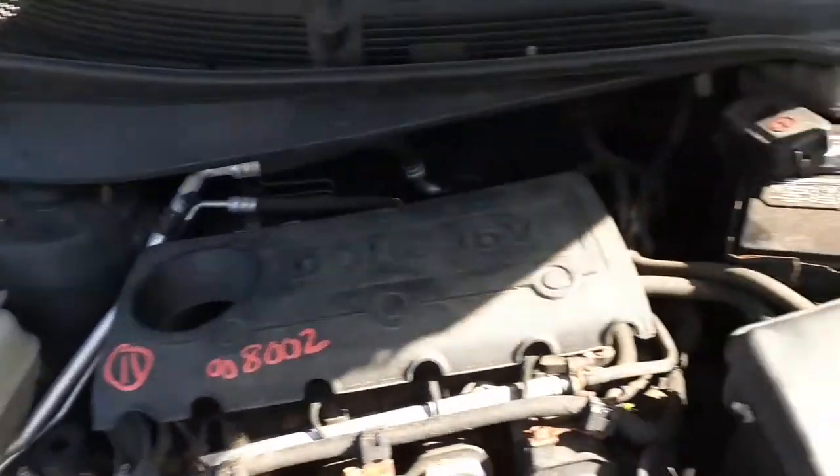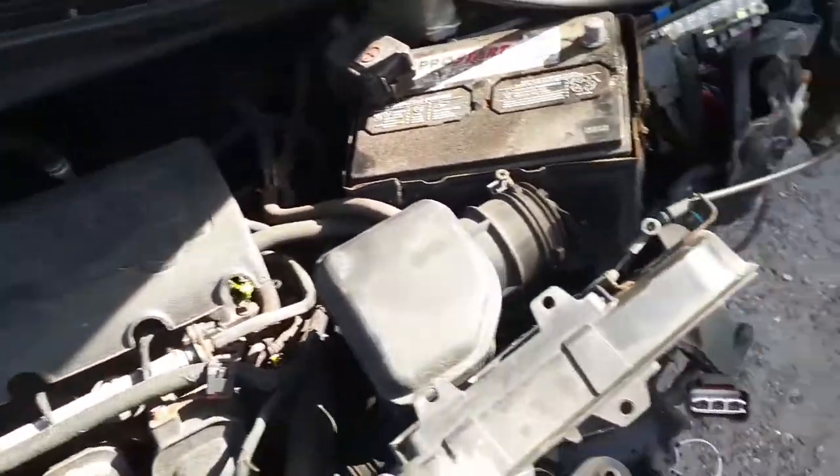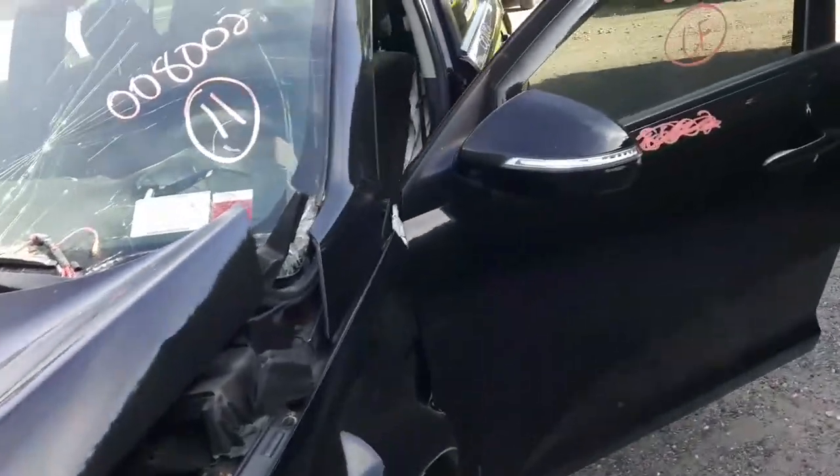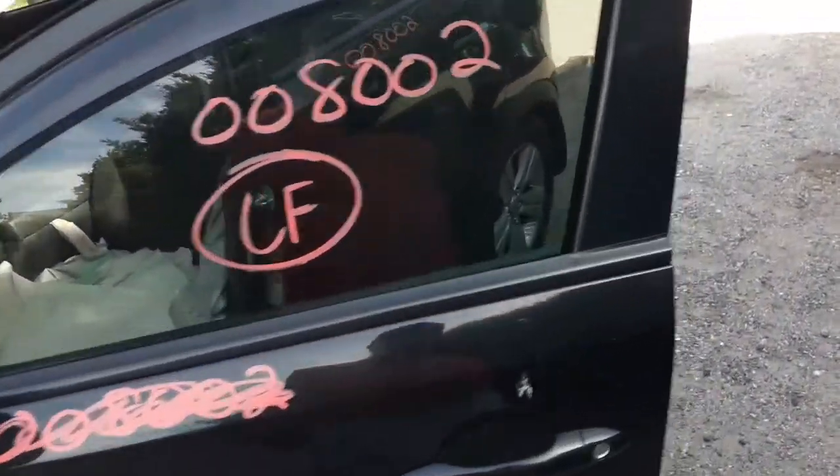It's a 2.4 motor in good shape. You do have a radiator bottle, ABS computer, and so on — all good.